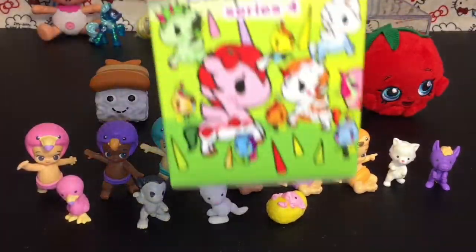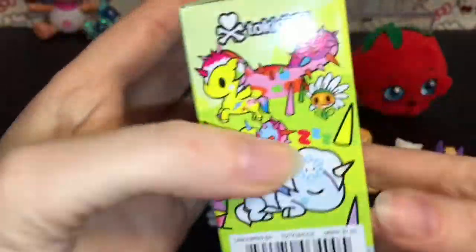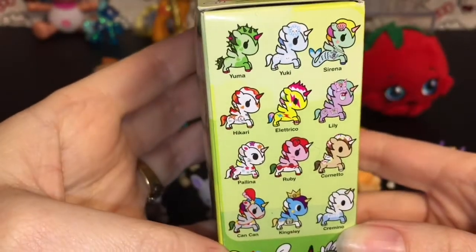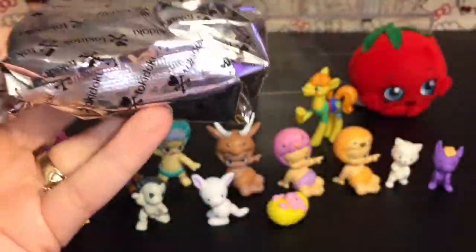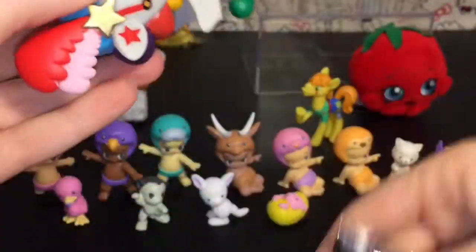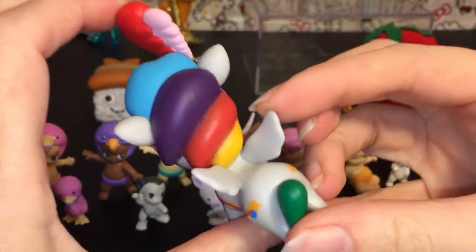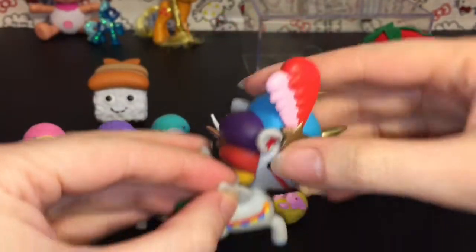Our very last item is a Tokidoki Series 4 Unicorno vinyl figure — love the packaging, sleeping Unicorno. These have the names on the side which is very helpful, and they're all so cool. Let's see who's inside — oh, it looks like we have Can Can, the cute little circus Unicorno! She's so pretty with the vibrant colors and the cool feather. Awesome!